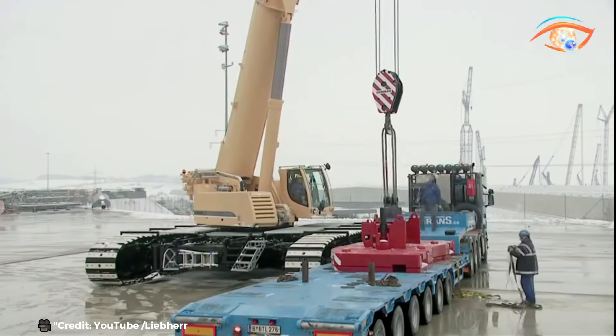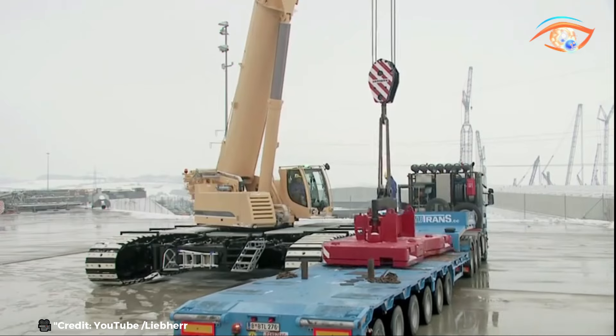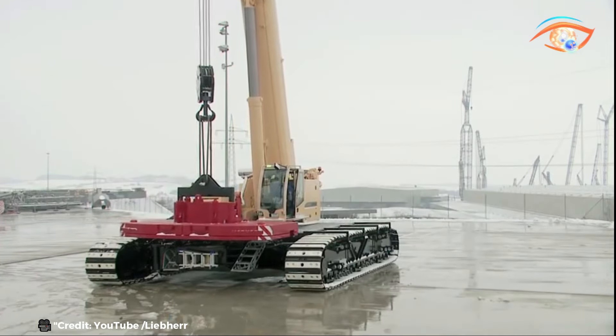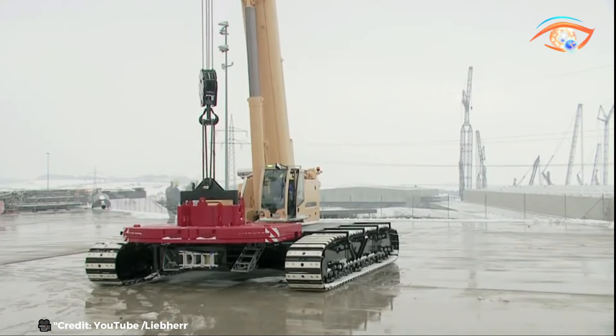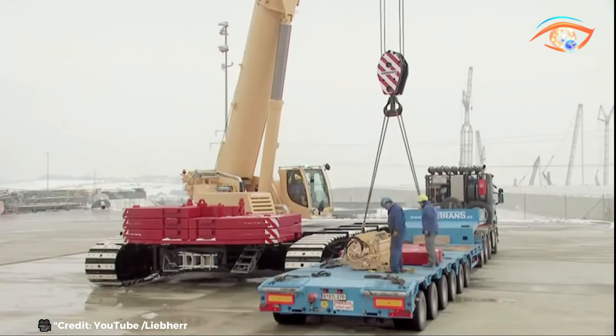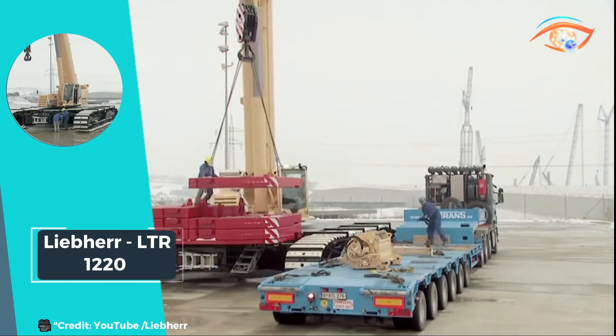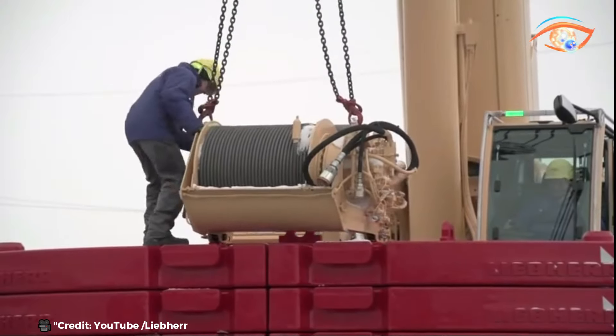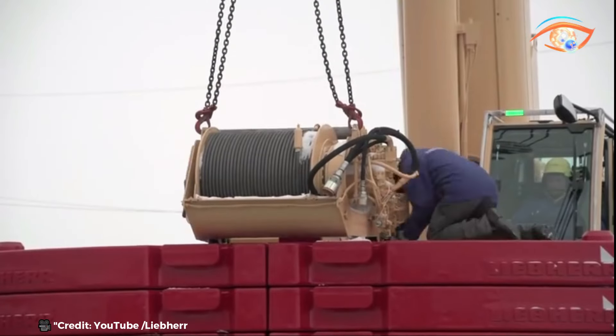Whether it's construction projects, industrial installations, or infrastructure development, the Leaper LDR-1220 emerges as a go-to solution for demanding lifting operations. Its innovative design and formidable capabilities make it a valuable asset on job sites where reliability, versatility, and power are paramount.